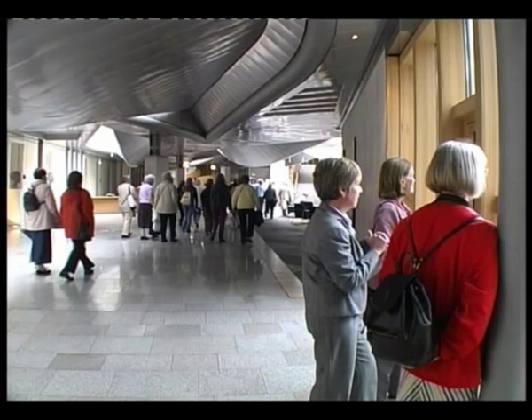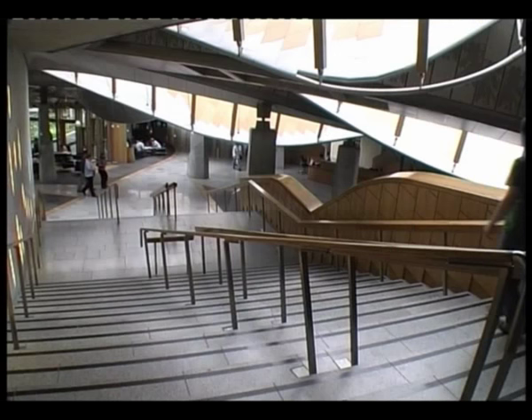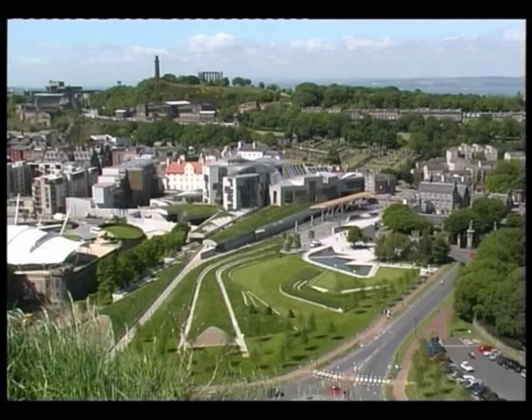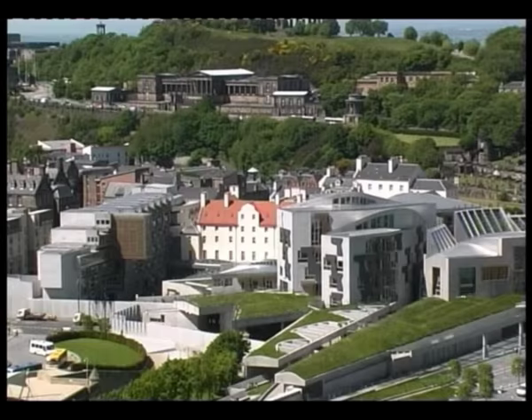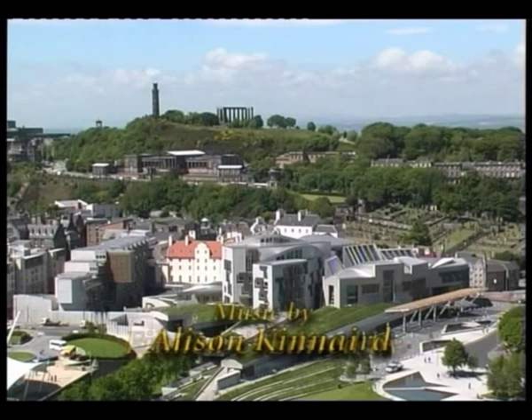The new Parliament building now stands here as a symbol of the latest stage in the continuing development of democracy in Scotland. Morales designed a building that was intended to blend in with the landscape surrounding it, and as you view the completed work from up here in Salisbury Crags, it certainly looks as if he has succeeded. Time alone will tell if the building and the Parliament it houses will also blend naturally into the political life of the Scottish nation.